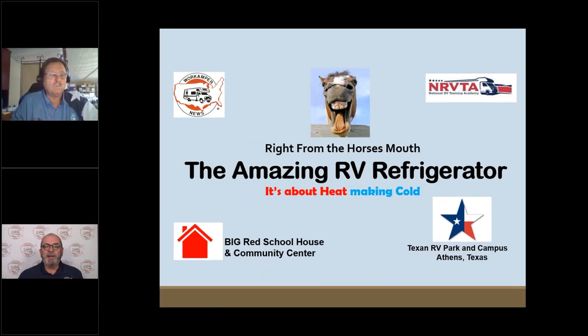Hello everyone, welcome to another version of Right from the Horse's Mouth. I'm Steve Anderson with Work Camper News, and joining me today is Terry Cooper, the Texas RV Professor, better known as Cooper. Good afternoon, Mr. Anderson and crew. It's nice to be with you this afternoon.